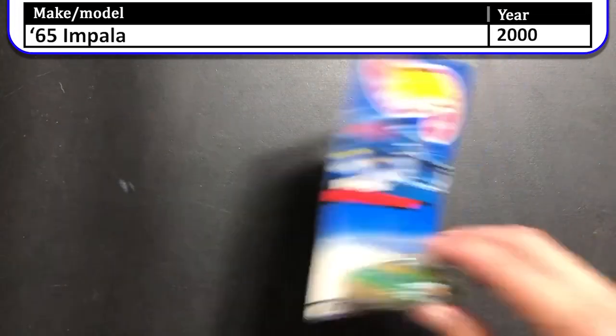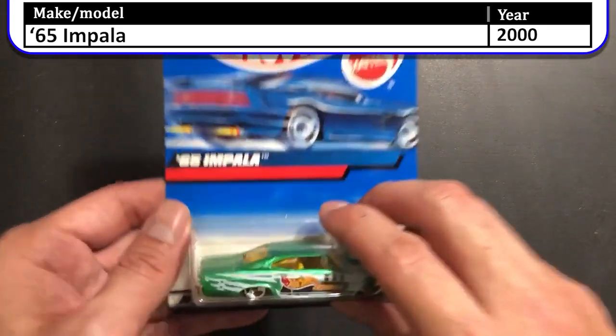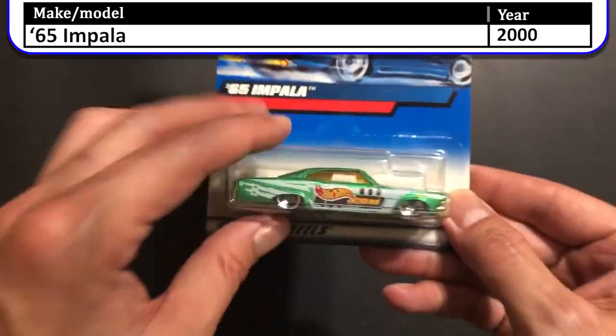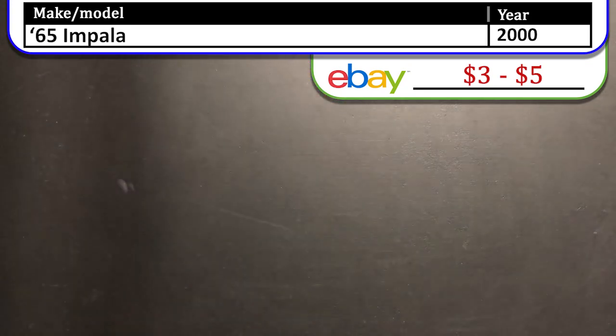Next up we have the 1965 Impala. This was released in the year 2000. It is candy apple green with the hotwheels.com logo on the side. Those yellow windows are a nice touch. This was a lowrider so it was a must-have for my collection.